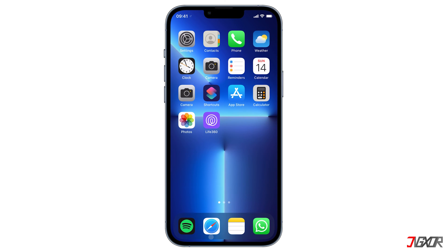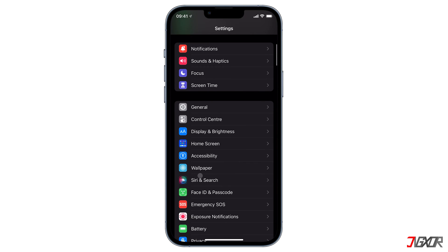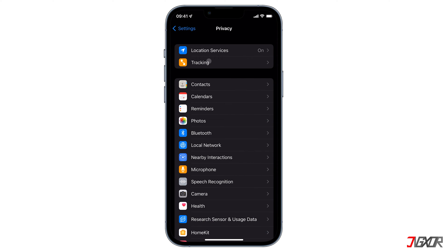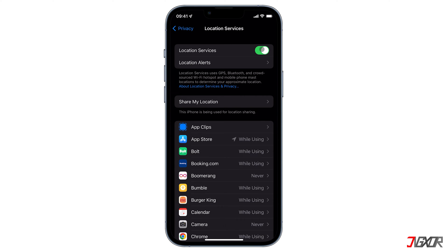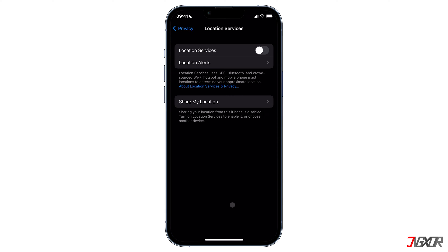The second step is to disable your iPhone's location services. To do this, go to Settings, scroll down and select Privacy. Then make sure the Location Services toggle is disabled. However, this will keep all your location-based apps from using your iPhone's location services.